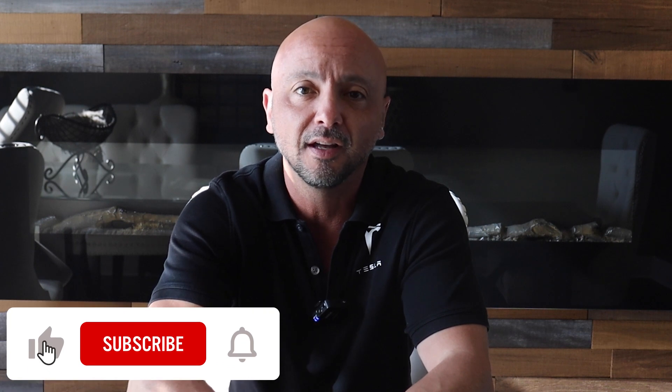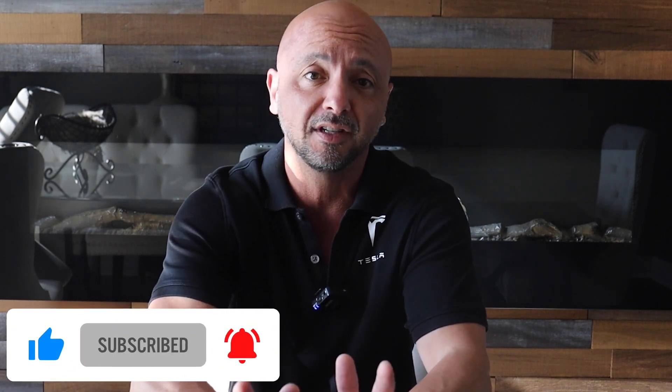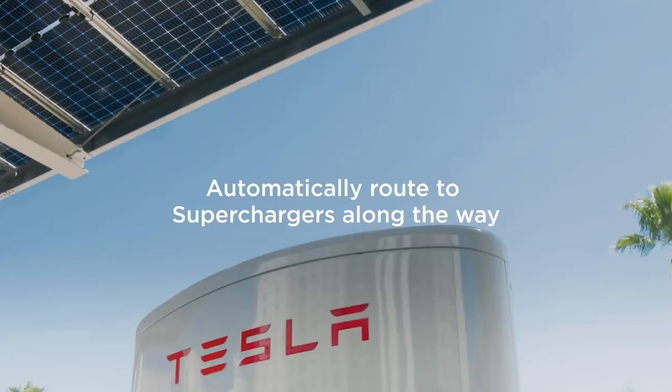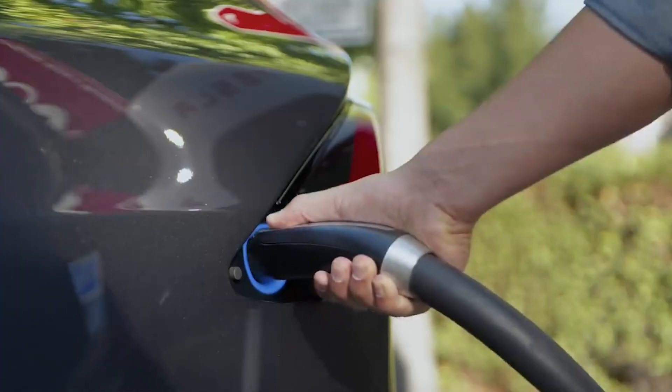Hello and welcome to today's video where we'll be discussing the charging network and range of the Tesla Model 3. The Model 3 is a revolutionary electric car that has been making waves in the auto industry since its launch. In this video we'll explore how the Model 3 charges, the range it offers, and how it compares to other electric vehicles.